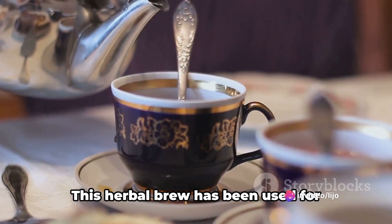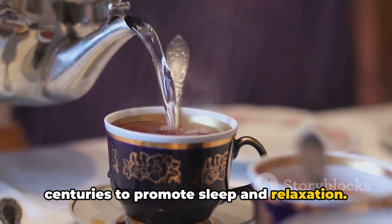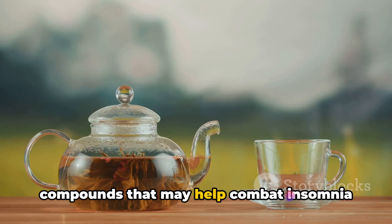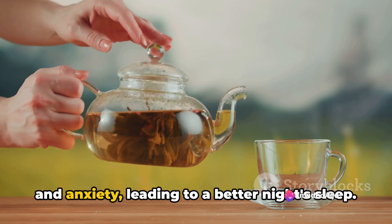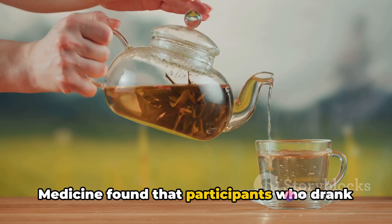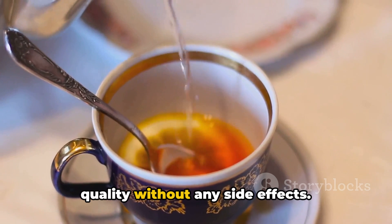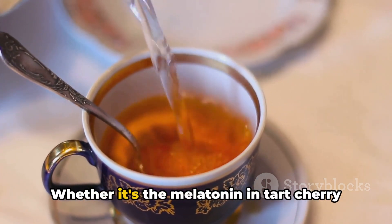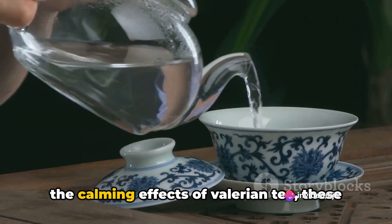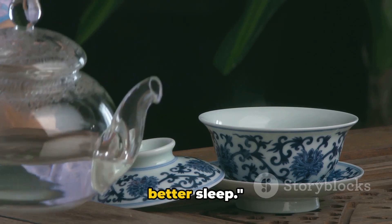Finally, there's valerian tea. This herbal brew has been used for centuries to promote sleep and relaxation. Valerian root contains a number of compounds that may help combat insomnia and anxiety, leading to a better night's sleep. A study in the American Journal of Medicine found that participants who drank valerian tea reported improved sleep quality without any side effects. Whether it's the melatonin in tart cherry juice, the magnesium in almond milk, or the calming effects of valerian tea, these drinks could be the key to unlocking better sleep.